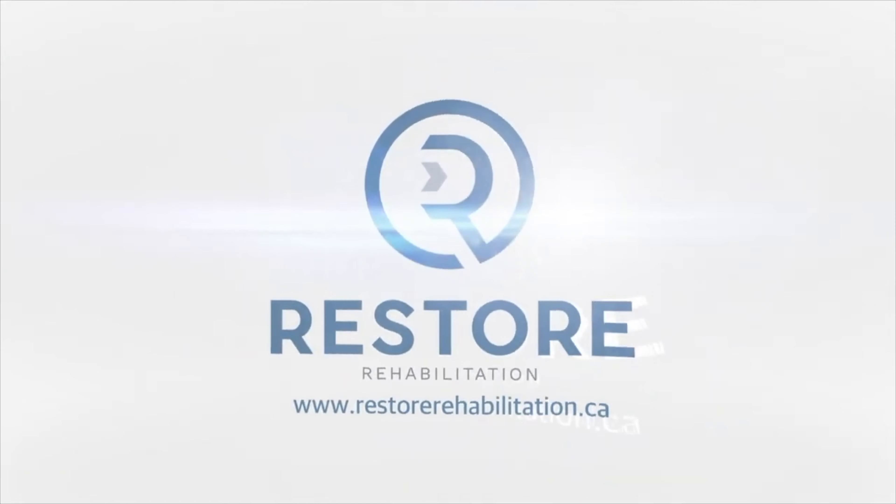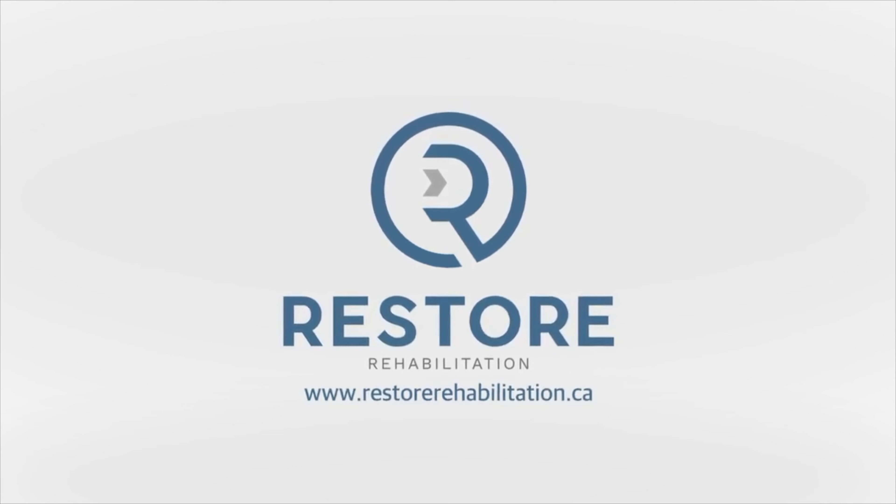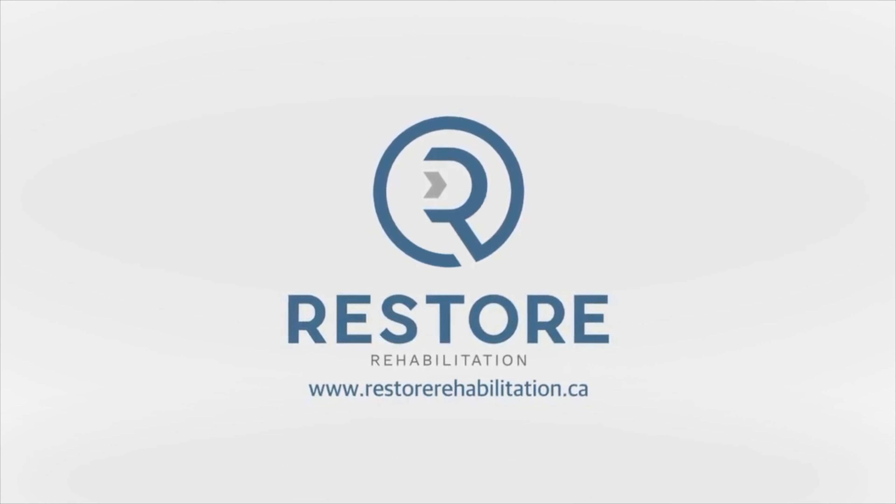If you have questions about shockwave therapy and are wondering if it's a treatment that would be good for you, please contact the clinic or book in with one of our practitioners. We'll see you next time.